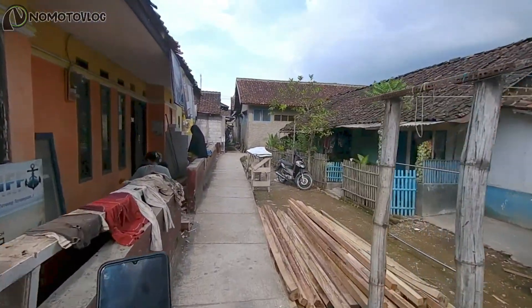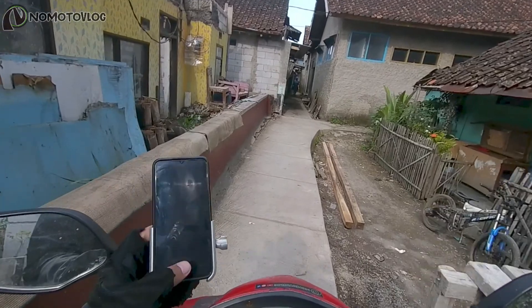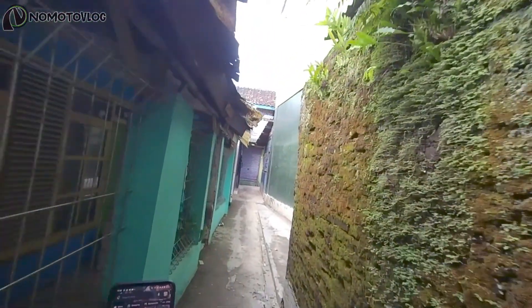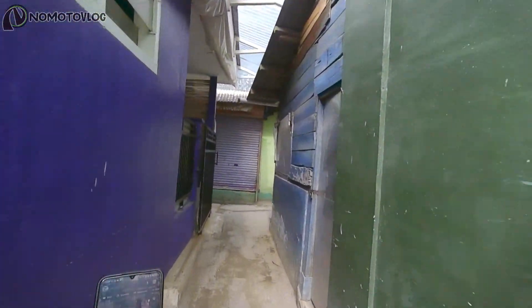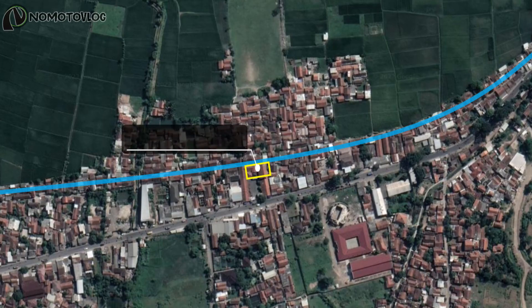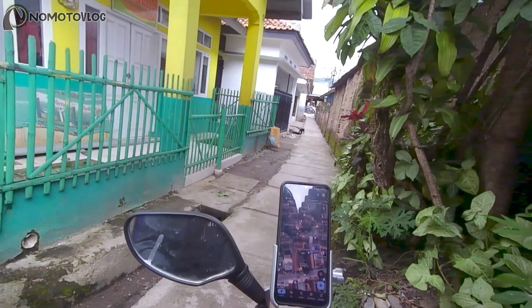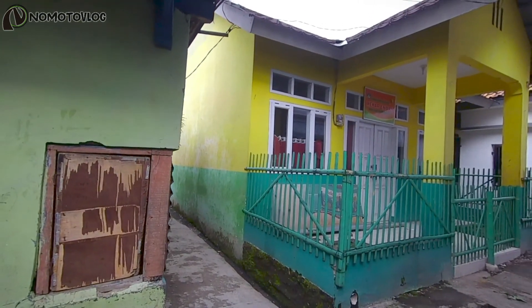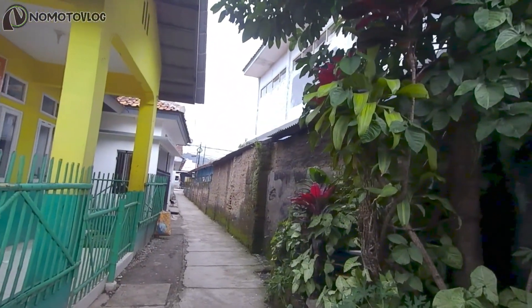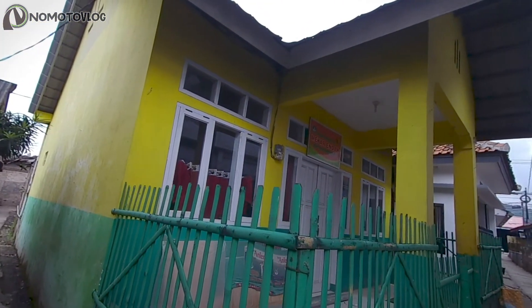Kurang lebih di sekitaran sini, ini adalah bekas area halte Jelektong mungkin ya. Atau belum ya, nanti kita coba cek. Misalnya ada bangunan sekolah ya di sini. Yang katanya bekas halte-nya itu sudah jadi bangunan sekolah. Ternyata betul ya teman-teman. Inilah dulu di sini, di sini lah dulu area bekas halte Jelektong. Mungkin yang sudah jadi bangunan sekolah ini ya. Di sini ada SD Cangkring.